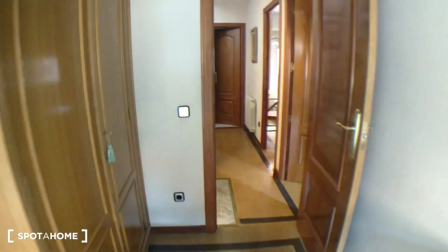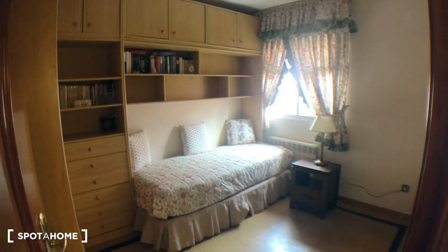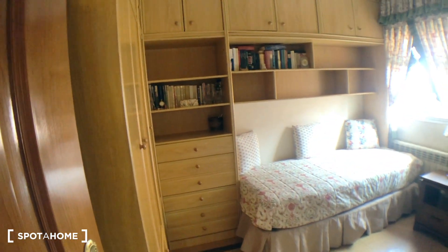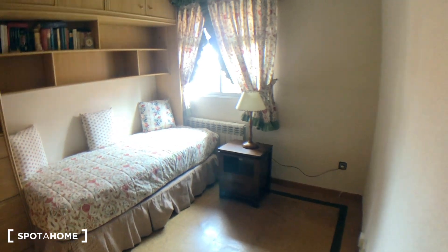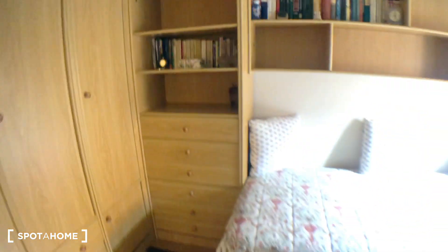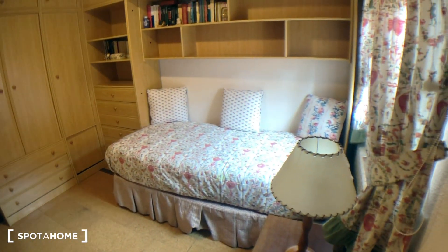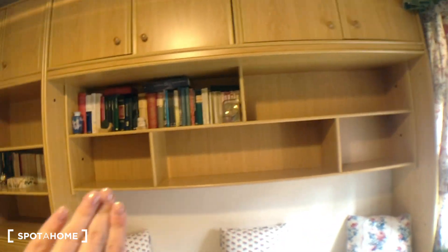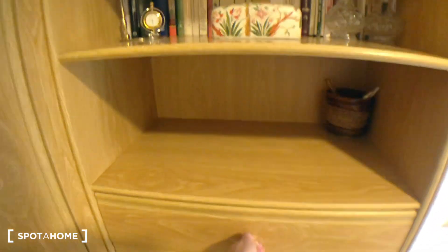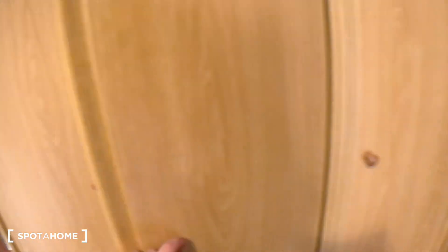Bedroom number two has more or less the same style as the first room. You have a single bed, some drawers, space for shelving, and a small bedside table. Once again there's the window with the same view — let me put the light on so you can see how this room looks. It's lovely to have all that space above your head. You have your books, drawers, wardrobe space, and also a place to hang your jackets.